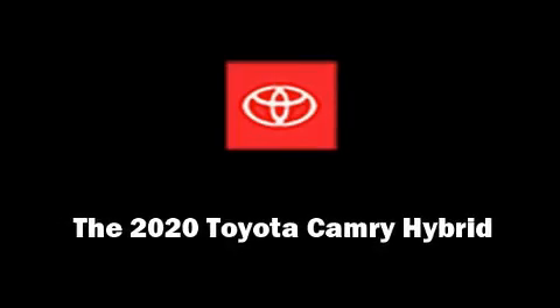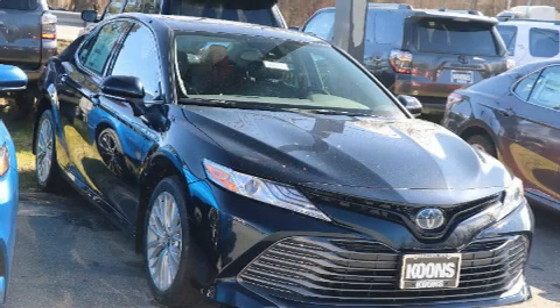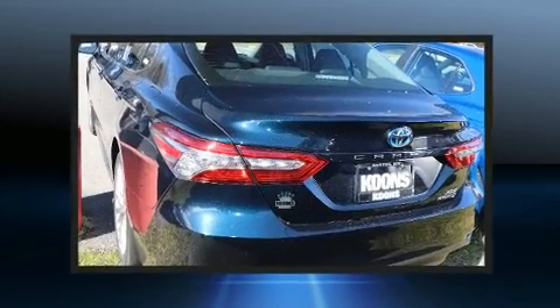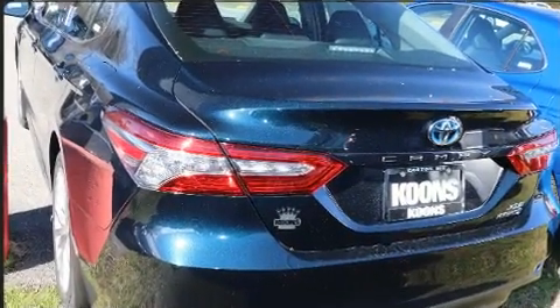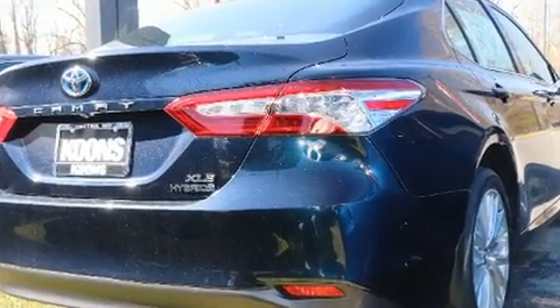Sensibility and practicality define the 2020 Toyota Camry Hybrid. This four-door, five-passenger sedan offers the features and options for which you've been searching. Under the hood, you'll find a four-cylinder engine with more than 170 horsepower.